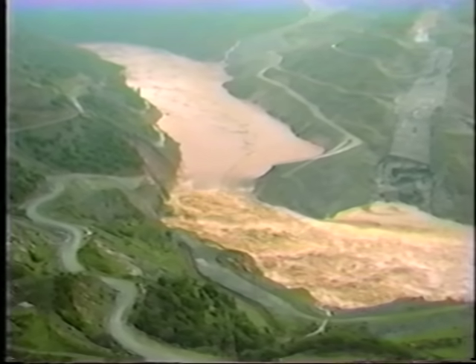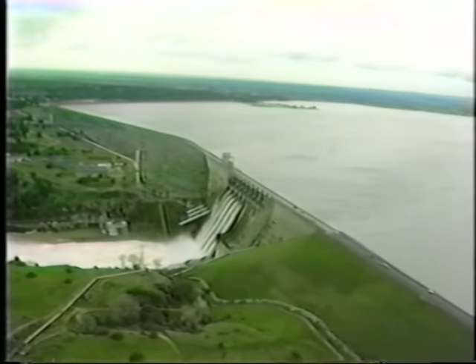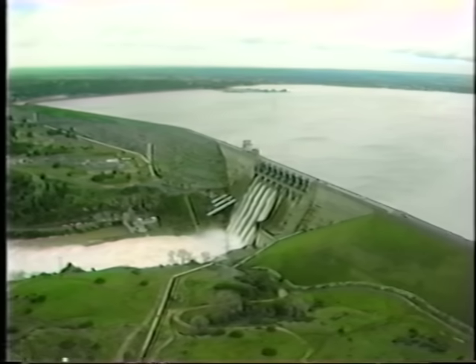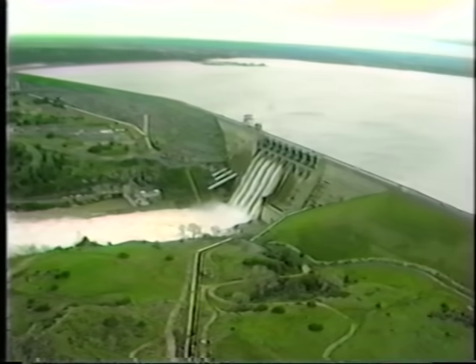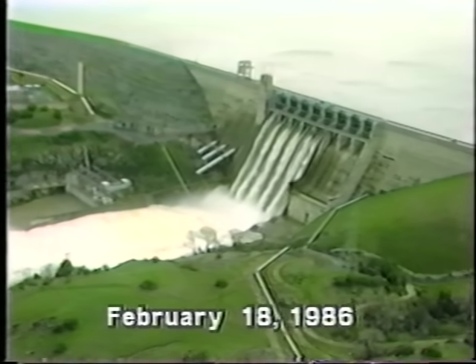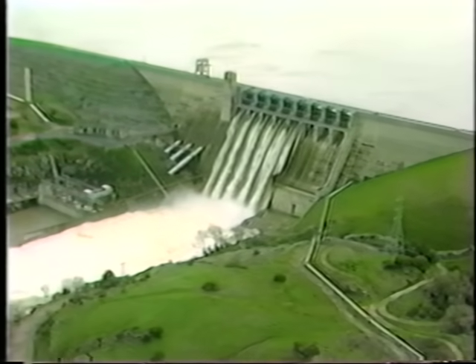All of the water in the Auburn Cofferdam Reservoir flowed downstream into Folsom Reservoir. This effect had been considered prior to the cofferdam failure, and space had been reserved in Folsom. On February 18th, the discharge through the spillway gates at Folsom was approximately 130,000 cubic feet per second.